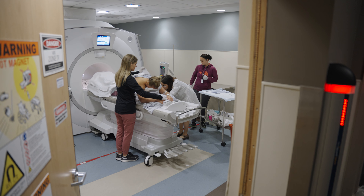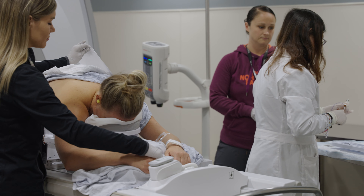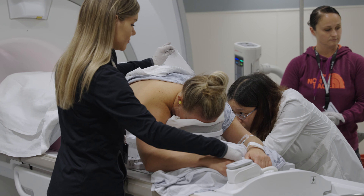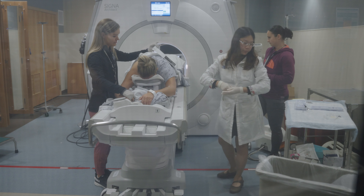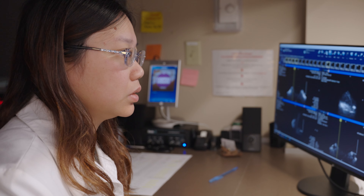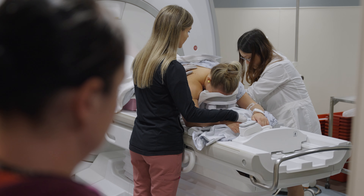Once we have successfully targeted, we will clean the breast and numb the area with local anesthetic. After the anesthetic takes effect, we will insert an introducer — a thin needle-like tube — into the breast pointing at the target. You should not feel any pain. We will then take another set of images with the introducer in place to verify the target for biopsy. Once we have confirmed the target, a biopsy needle with a small vacuum will be inserted through the introducer to take several tissue samples.